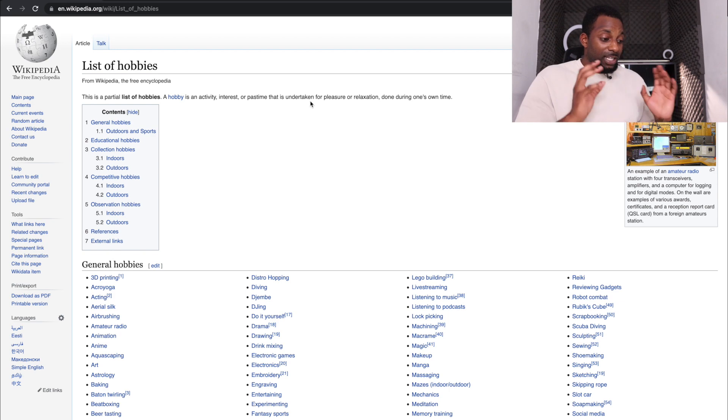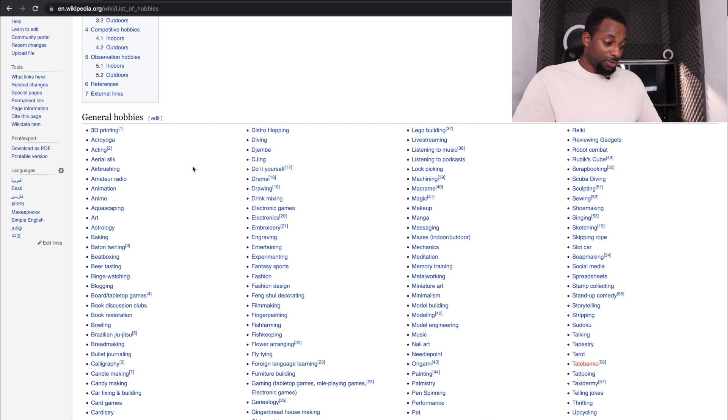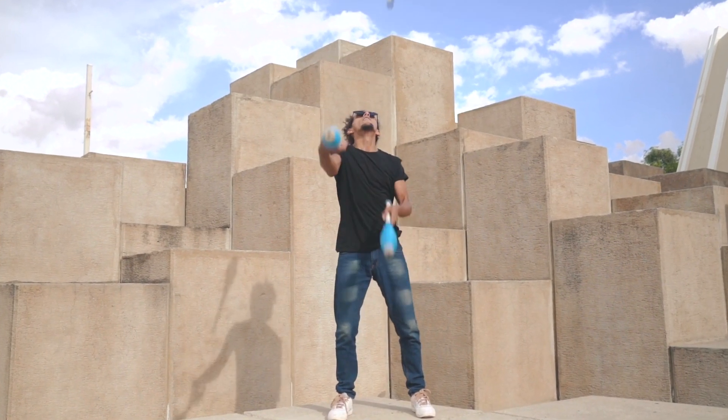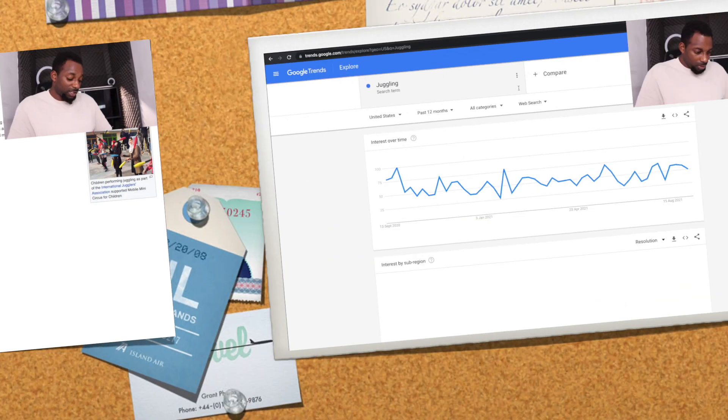The first thing we're going to go through is picking a niche. We're going to take a look at the list of hobbies on Wikipedia. There are a ton of different options — 3D printing, acting, diving, and so many more. The reason we come to this page is because we want something that has different arms and legs branching off of it. Let's pick juggling — it's relatively low competition since it's not something everyone's into.